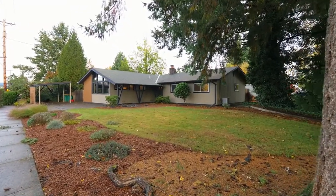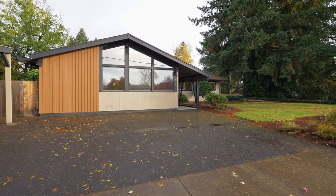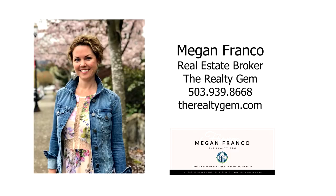A fabulous mid-century modern home in a great location — it's all here, ready for you to call home. For more information or to schedule your own personal tour, please contact Megan Franco with The Realty Gem at 503-939-8668.